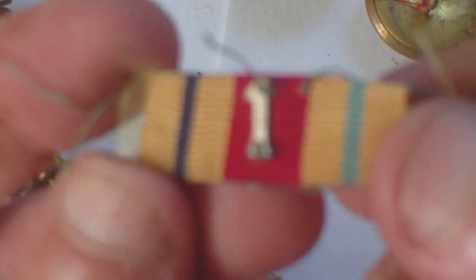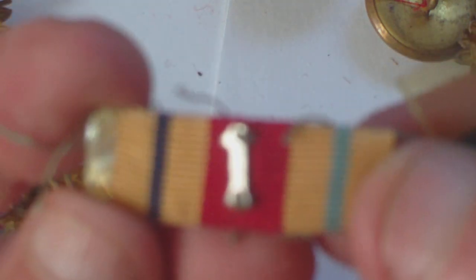We have a Territorial Army Long Service Good Conduct ribbon, and an Africa Star medal ribbon with a First Army bar clasp — desert rats. Then there are a couple of little bronze Mentioned in Dispatches oak leaves, which get sewn onto the 1939–45 War Medal.